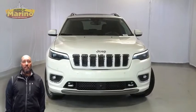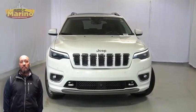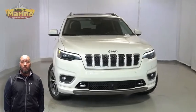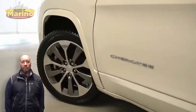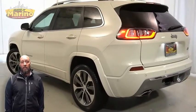If you're looking for a functional compact SUV with reliability and safety for the whole family, then take a look at this 2019 Jeep Cherokee Overland in pearl white with HID headlights, front fog lamps, 19-inch aluminum wheels, power heated mirrors, LED tail lamps, and tow package.